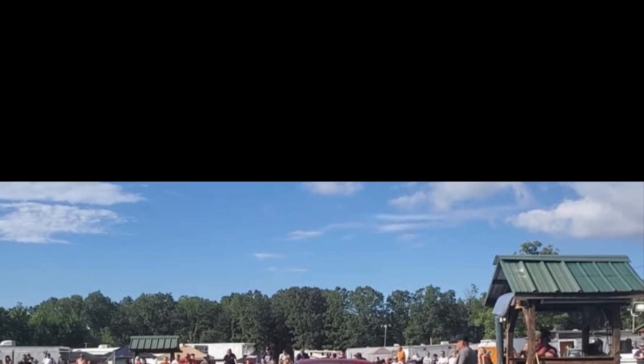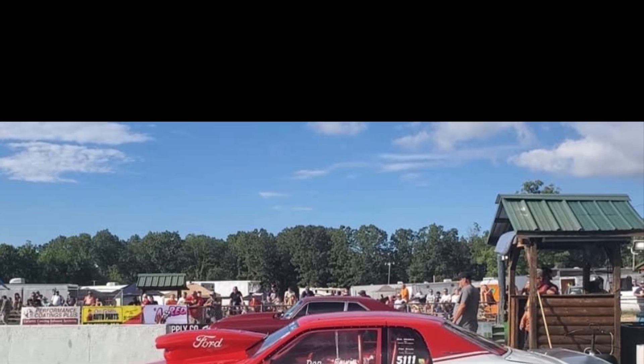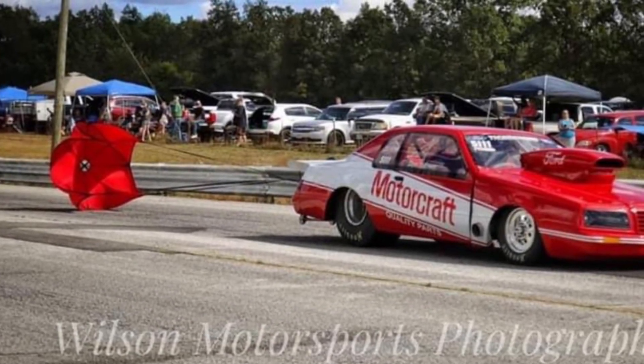Don Irwin's 85 T-Bird in its natural environment. Thanks, Don, for getting a hold of me. I enjoyed making this video. That picture is awesome.